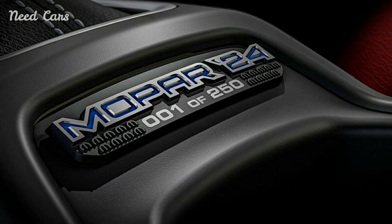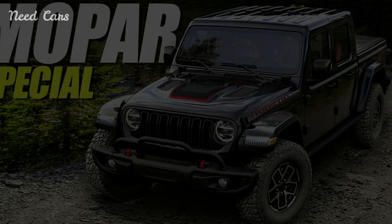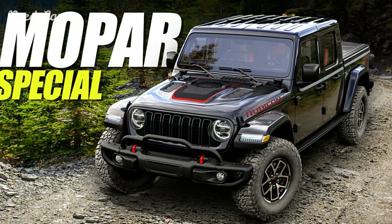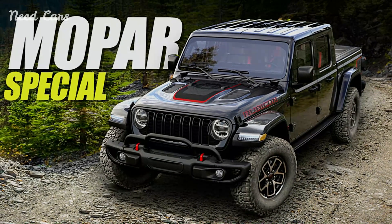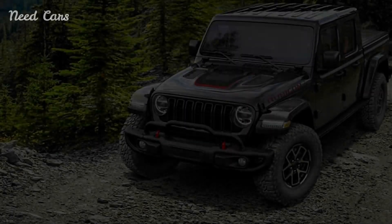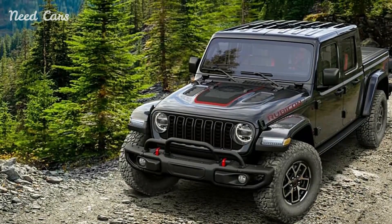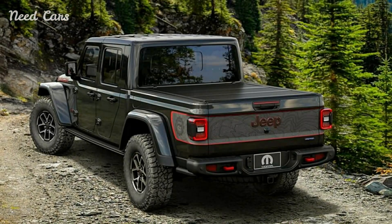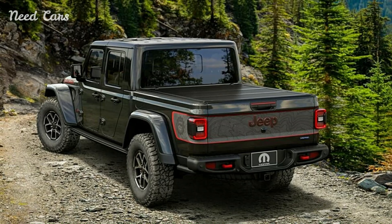Inside the cabin, the Mopar Jeep Gladiator Special Edition offers a refined and upscale environment. Premium leather upholstery, heated seats, and a leather-wrapped steering wheel elevate the comfort and luxury of the interior. Mopar-branded floor mats and door sill guards add a touch of exclusivity, while customizable ambient lighting sets the mood for any adventure.